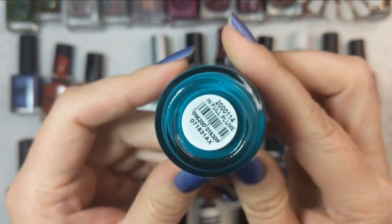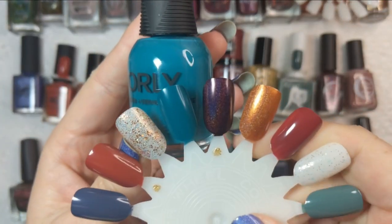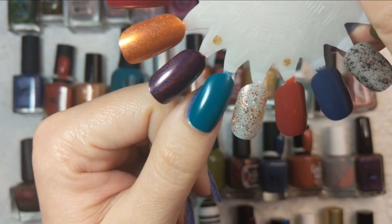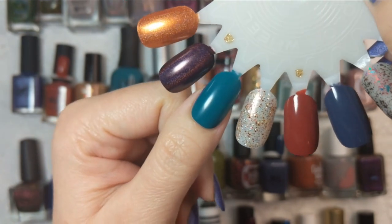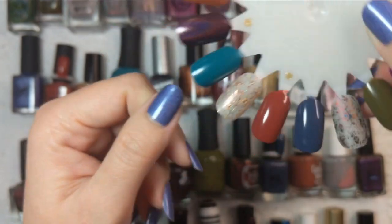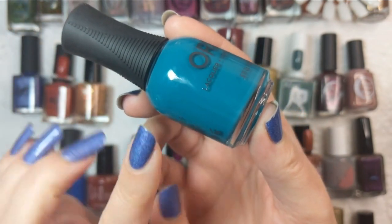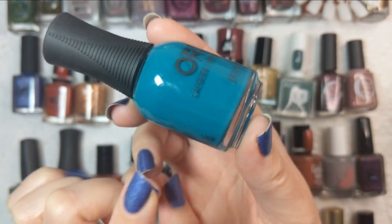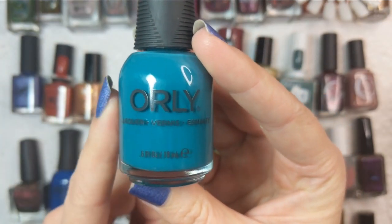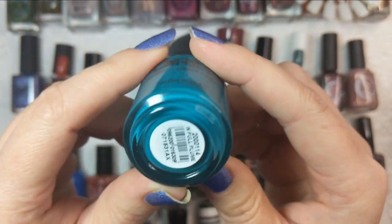The next one is from Orly, called In Full Plume. This was part of their fall collection and it is a gorgeous jungle green. I built this up in two coats and what I really like about it is it dries in a slightly plasticky finish — I would recommend a top coat regardless. It is a gorgeous tone of green, pretty unique to my collection. It's one of those more green-teal shades. I really like the formula on this. That was Orly's In Full Plume.